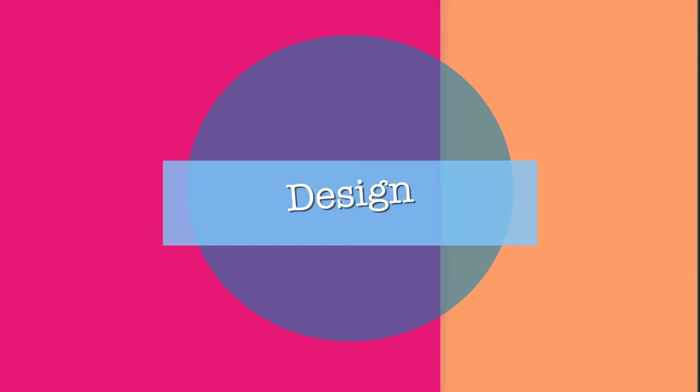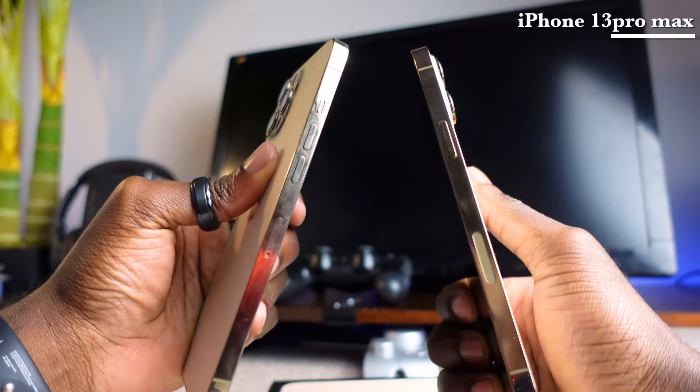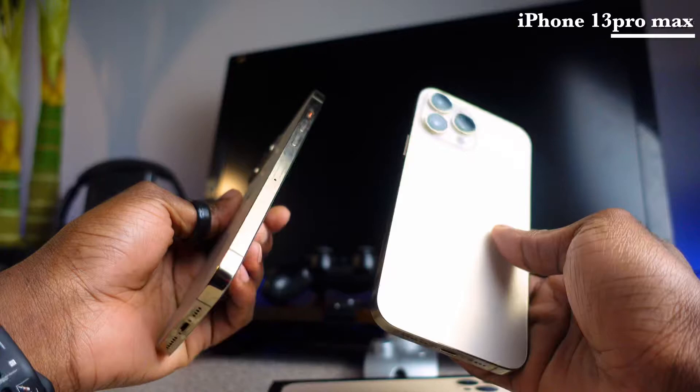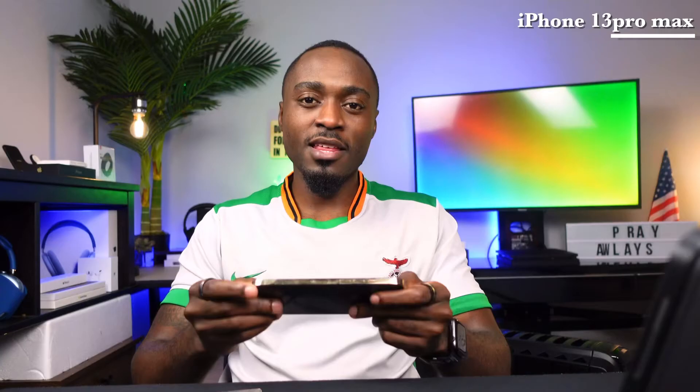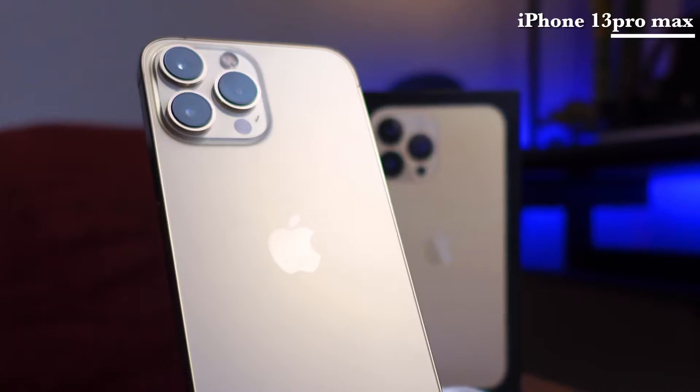When we talk about design, the two phones are really well built. Both phones feel really good in hand, and when you use them they give you a certain satisfaction — Android just fits Android and Apple just fits Apple. The iPhone 13 Pro Max looks very similar to previous models, with slight differences from the iPhone 12 Pro Max. It's covered with stainless steel, which is more durable than aluminum, and the back is made of glass that feels nice and is not a fingerprint magnet.